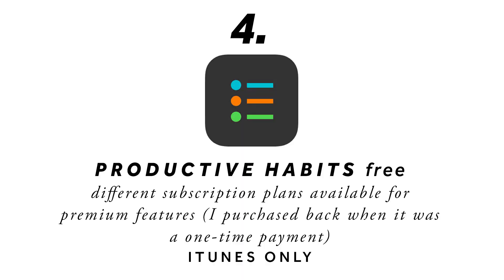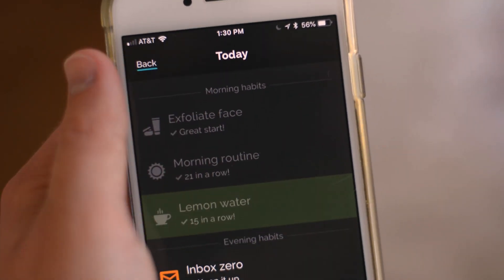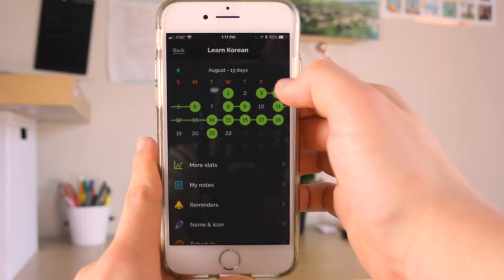The next app is called Productive Habits — and if it has 'productive' in the name, you know it's a good productivity app. This is basically a habit tracker. I used to have a paper habit tracker where you get a grid, write down your habits, and fill in a little box every day, but that was a pain. With this app I can quickly see what I have left to do and all I have to do to mark it as done is swipe. You get a satisfying little sound, and it also keeps track of your streaks — for my morning routine it says I've done 21 in a row, which is really motivating because you don't want to break your streak.